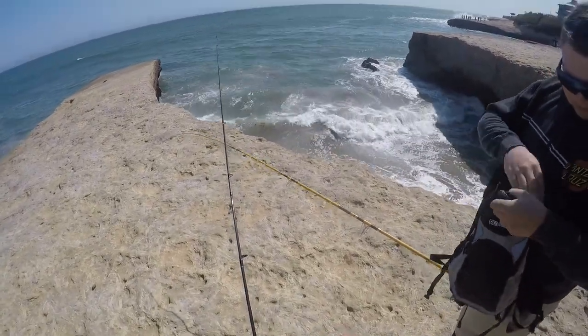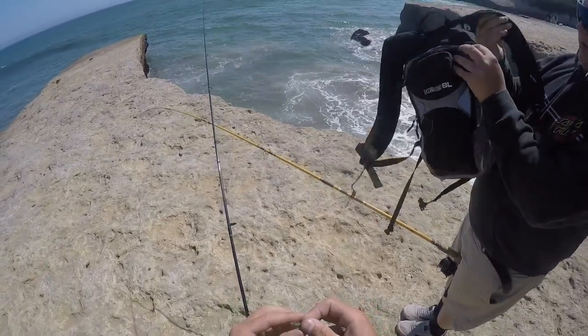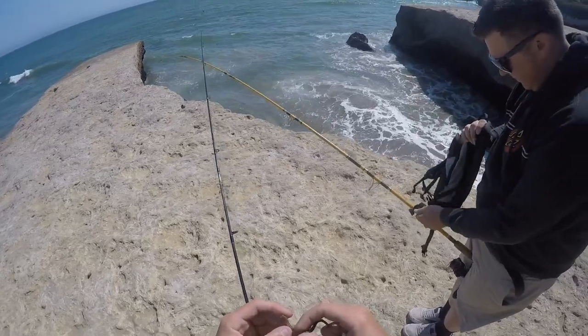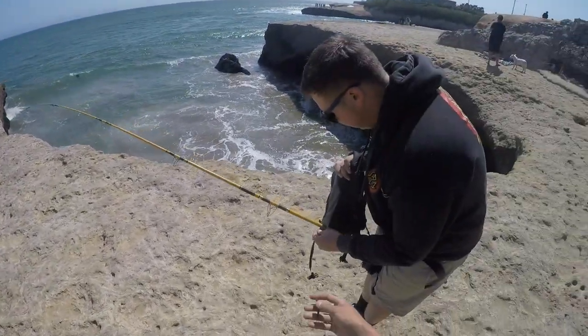I got a Carolina rig and I believe he has a slip rig. He's got to thread that on there. Take the end of the worm, middle of the worm right there, thread it through just like that to keep it from slipping. Casey I believe is gonna do the same.